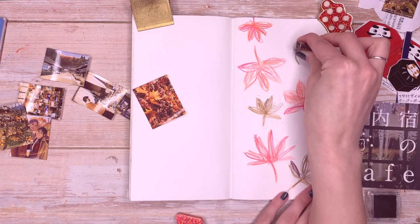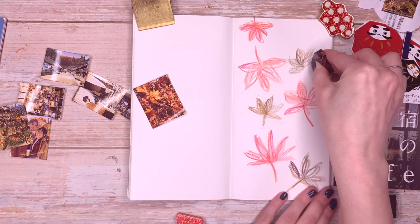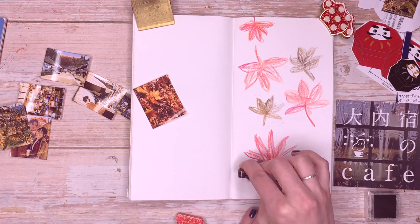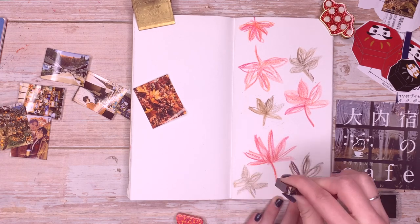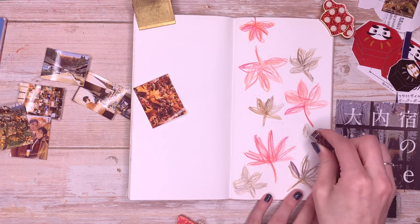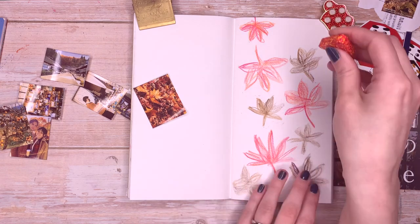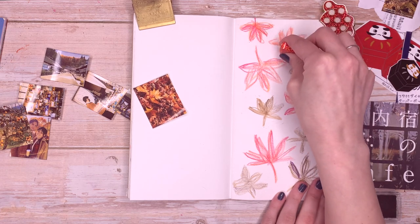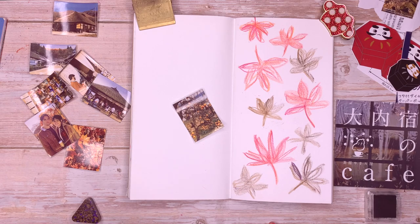They also had a lot of kokeshi dolls, which if you don't know are traditional Japanese toys — basically just wooden dolls with no arms or legs, just the body and head. They're very cute and usually wearing a kimono or traditional Japanese clothing. I managed to get a few of those. I don't want to spoil any gifts for any family members who might watch my videos, so I won't say too much else.